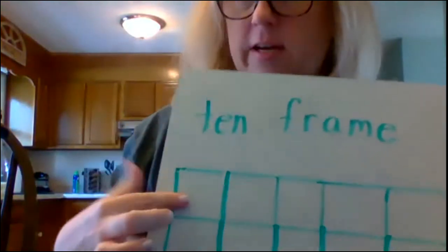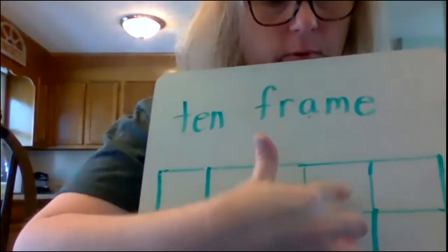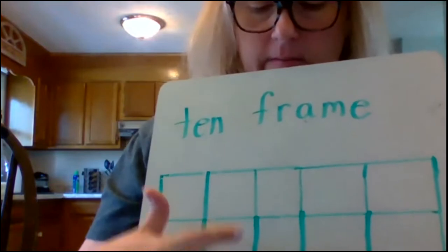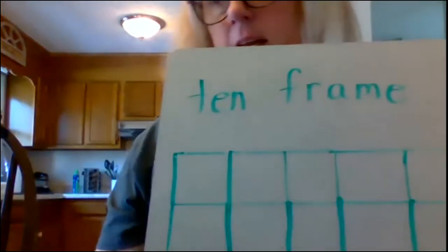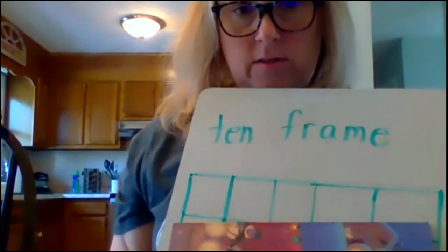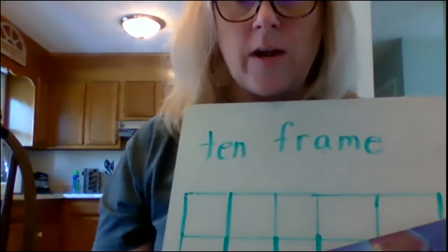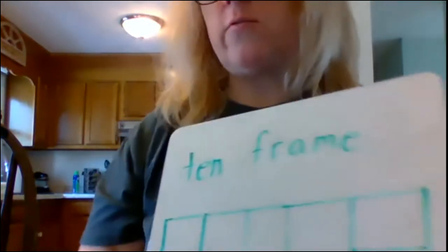Let's count those boxes. Ready? 1, 2, 3, 4, 5, 6, 7, 8, 9, 10. Now, when we first started out at school, we didn't use a 10-frame. Do you remember what we used? It only had 5. You said a 5-frame — you're right. We started with a 5-frame and then we moved to a 10-frame.